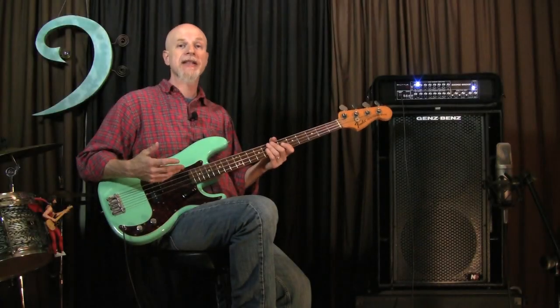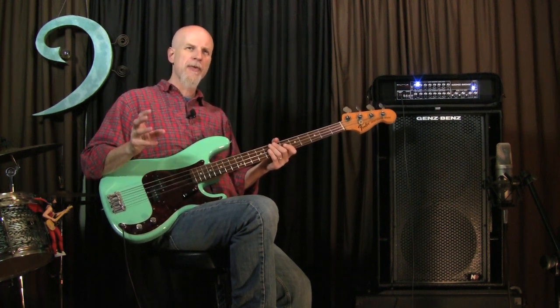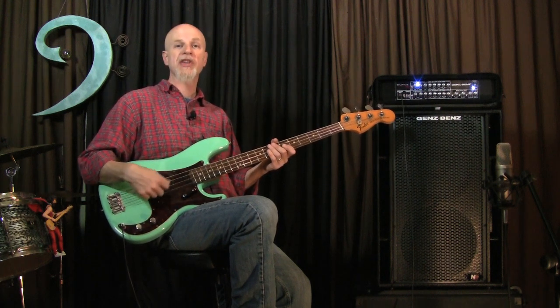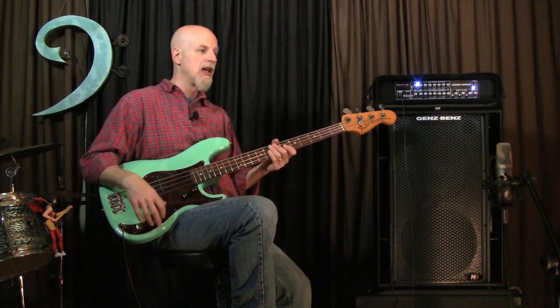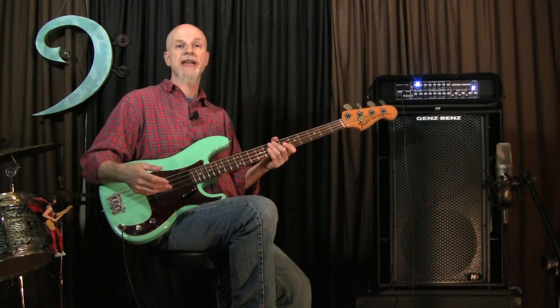One of the things I like about this cabinet is that while it's full range and hi-fi, the tweeter is not overbearing. If you slap or play with a pick or use a really bright tone, it's definitely there — but it's not hitting you over the head with the treble. I think it's overall very well balanced into the overall sound of the cabinet.